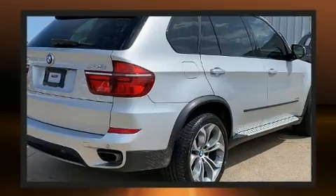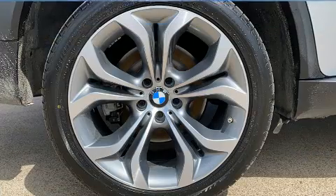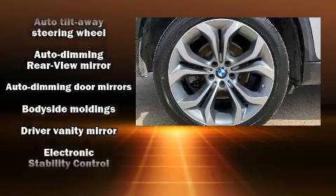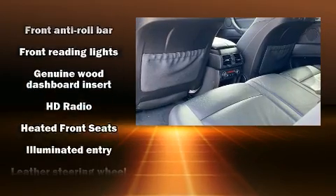With high-intensity discharge headlights illuminating your path, you'll always appreciate maximum visibility. BMW ensures the safety and security of its passengers with equipment such as head curtain airbags, traction control, anti-whiplash front head restraint, and four-wheel disc brakes with ABS.